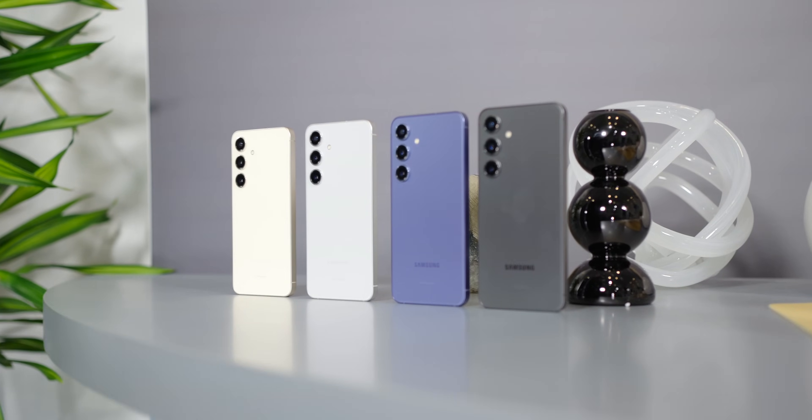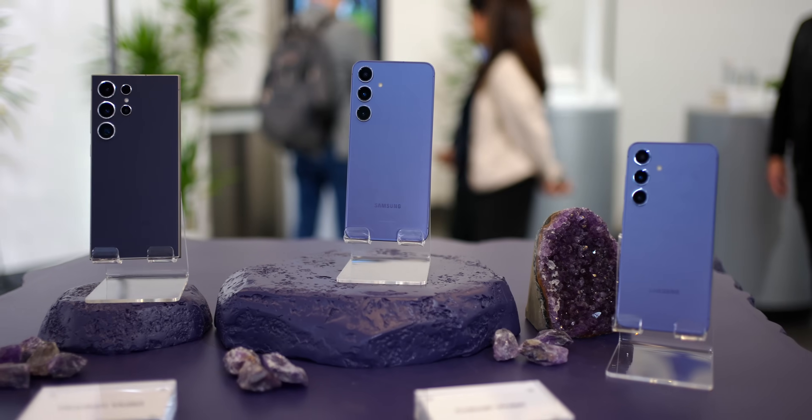The Galaxy S24 series is here and you may have just taken one out of the box for the first time. The device is going to look a lot like last year's device, but under the hood there's a lot of new things that you can do. That's what this video is all about — tips and tricks for your new Galaxy S24 phone so you can get the most out of it.